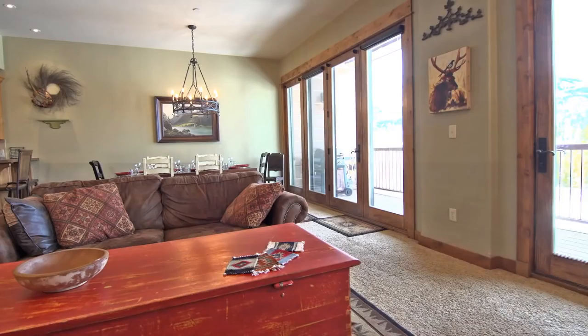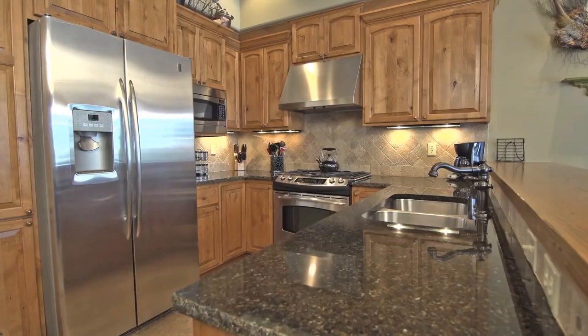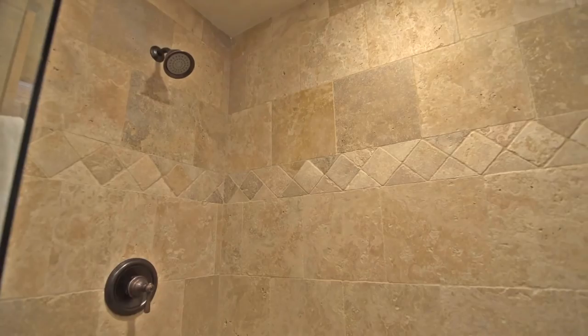Features include an open-concept main living area, stone fireplace, knotty alder woodwork, stainless steel appliances, granite countertops, spacious bedrooms, en suite natural stone bathrooms, and a covered balcony to take in the captivating views.